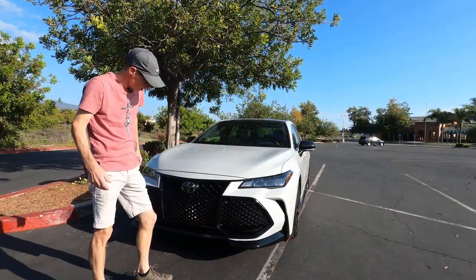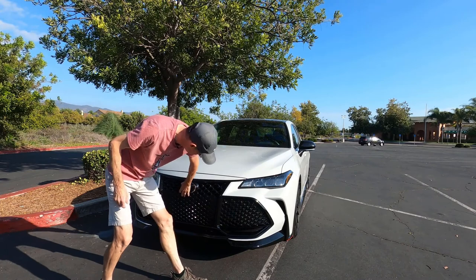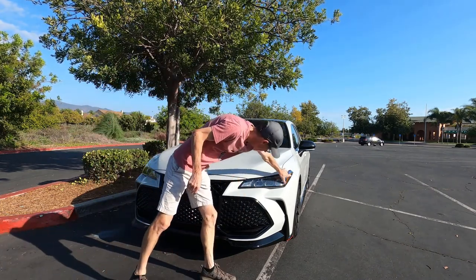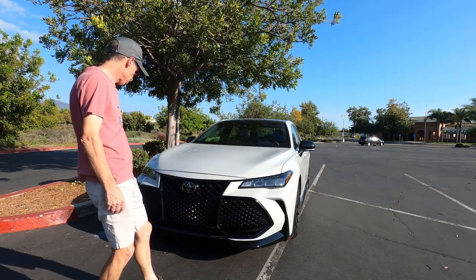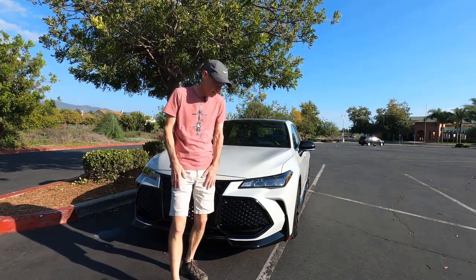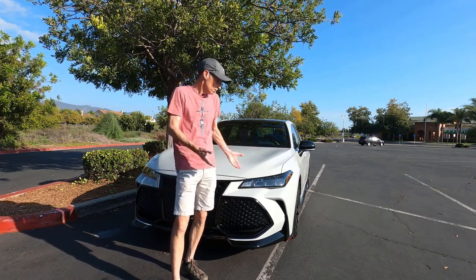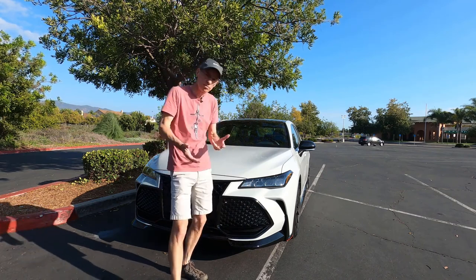From the front it's pretty aggressive — it's got this glossy splitter, a super glossy, almost Lexus-like grille, and some nice LEDs. I think it looks pretty aggressive. I found that most people I come up behind on the freeway seem to get out of the way — I think they maybe think it's a Lexus, but it isn't. It's a lot cheaper.